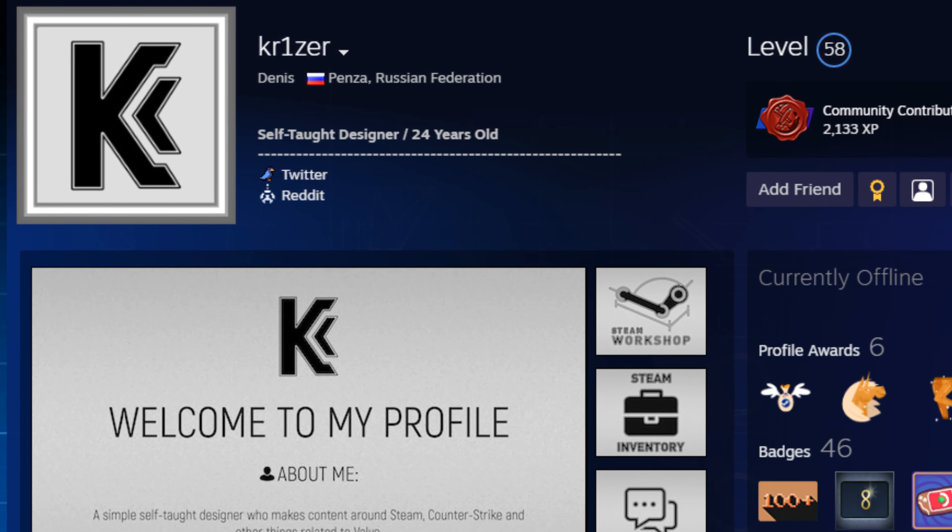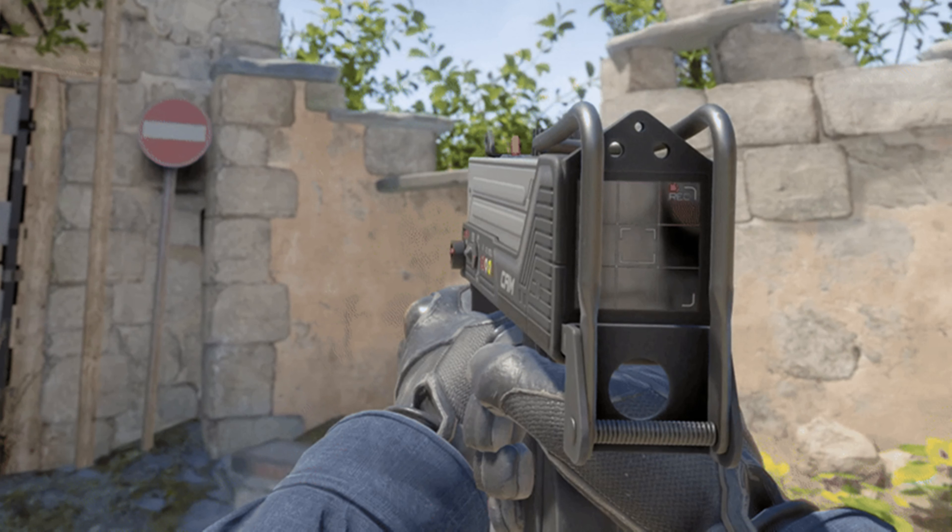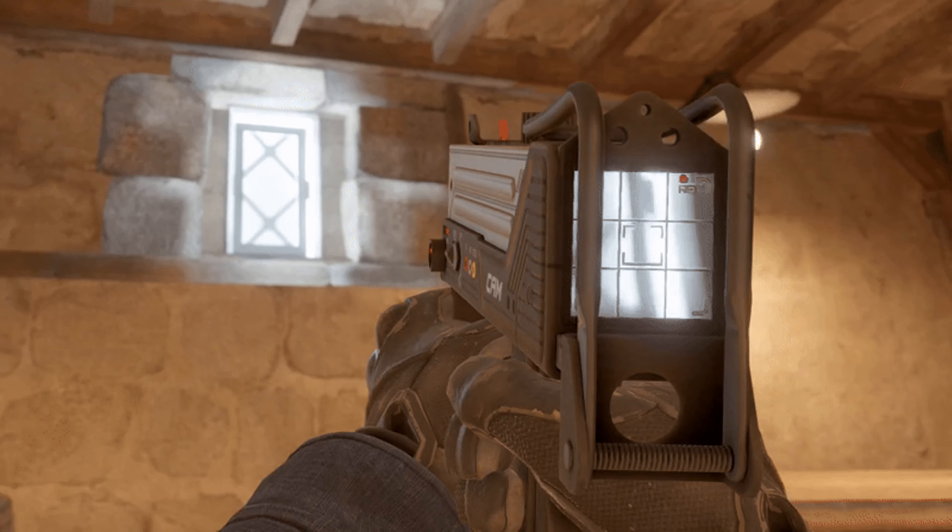The skin designer Chrysa posted a Mac-10 skin that apparently has the most incredible feature on the entire workshop. The skin looks like a video camera, and the crazy thing about it is, it actually works.